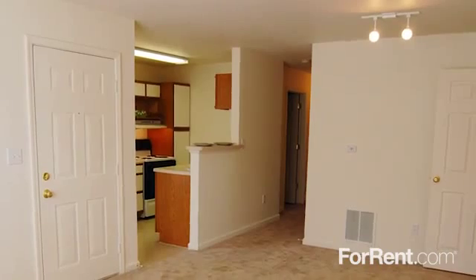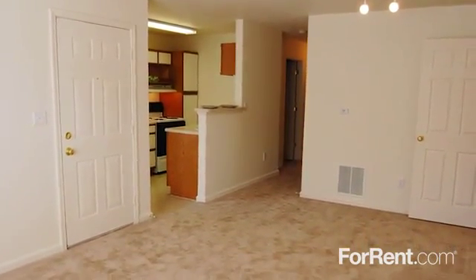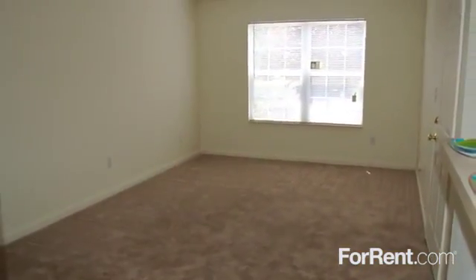Our one, two, three, and four bedroom apartments are offered in a variety of spacious floor plans, making us the perfect home for families of any size.